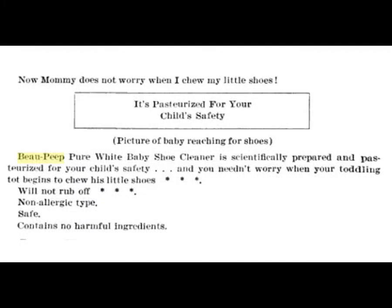Here's apparently what the Bo Peep ads in the newspaper would say — this is from the FTC report: "Now, Mommy doesn't have to worry when I chew on my little shoes. It's pasteurized for your child's safety." There's a picture of a child reaching for his shoes. "Bo Peep Pure White Baby Shoe Cleaner is scientifically prepared and pasteurized for your child's safety, and you needn't worry when your toddling tot begins to chew on his little shoes."